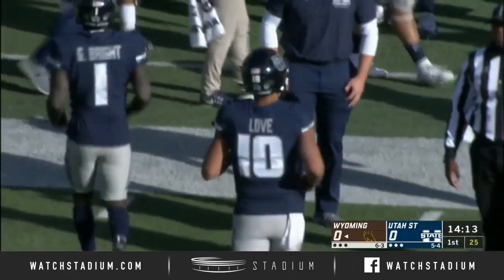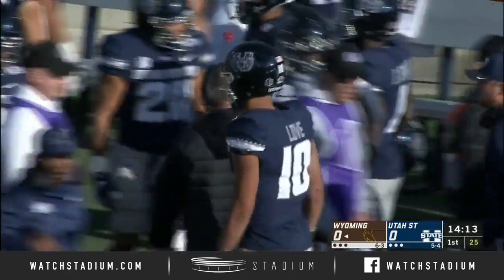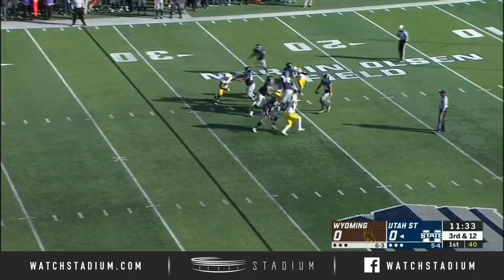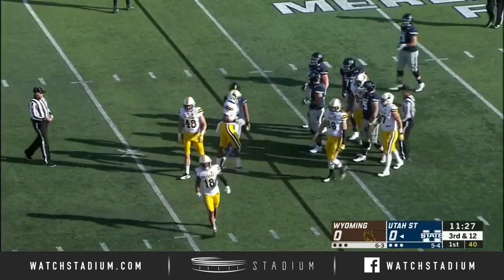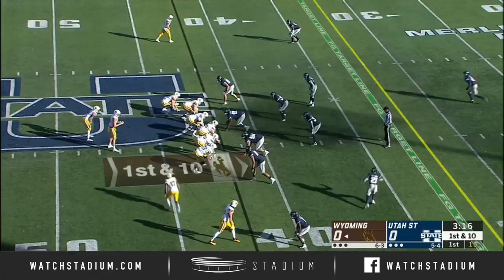They're right on the doorstep of the red zone. Javari Jackson put it in the air and came down with it. So far, both these teams not off to their best starts. Love steps through the pressure like a maze and then tumbles down. On back-to-back drives, the quarterbacks are brought to their feet by pressure.